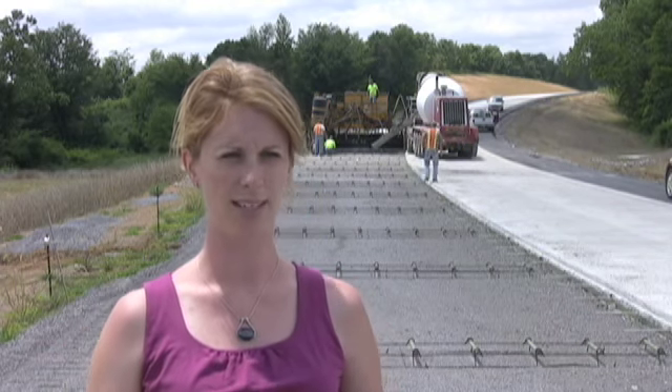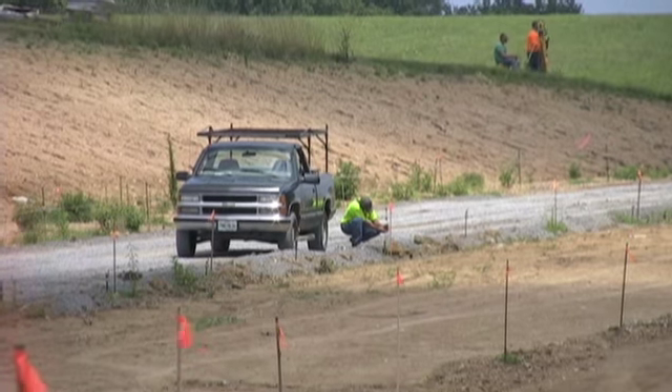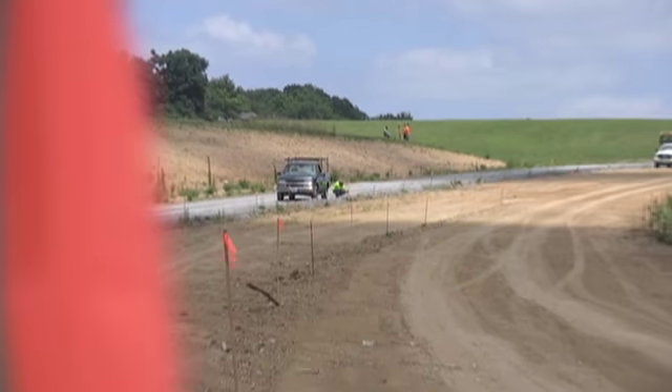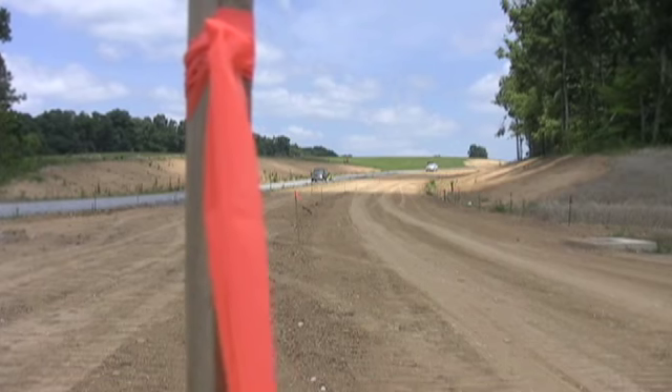Before winter hit we had gotten all of the dirt work completed. But what happened was we left all of the dirt exposed throughout the winter months. And so you have a lot of freezing and thawing, expanding and contracting of your soils.